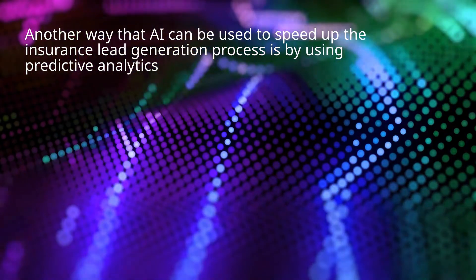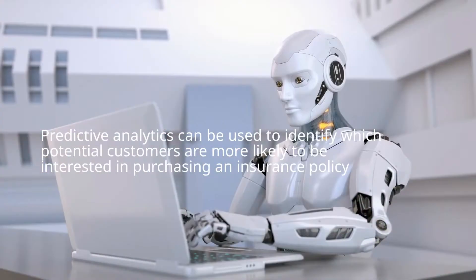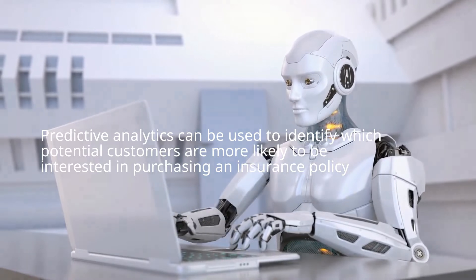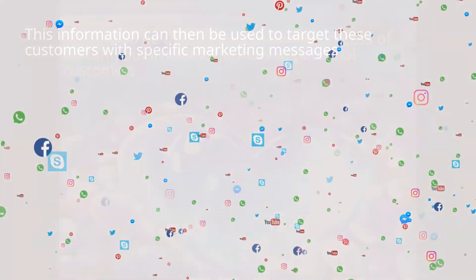Another way that AI can be used to speed up the insurance lead generation process is by using predictive analytics. Predictive analytics can be used to identify which potential customers are more likely to be interested in purchasing an insurance policy. This information can then be used to target these customers with specific marketing messages.